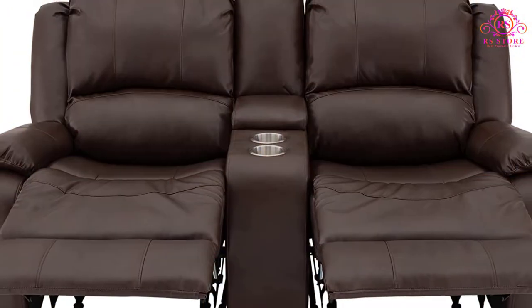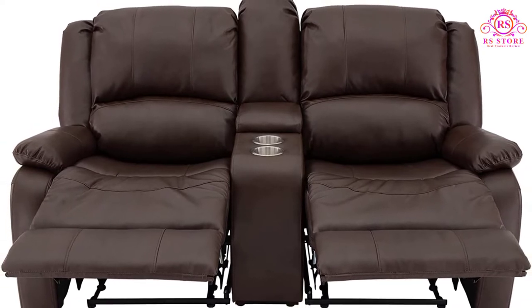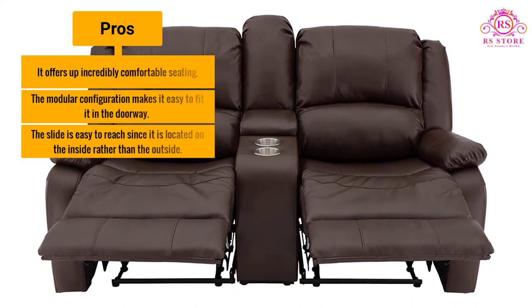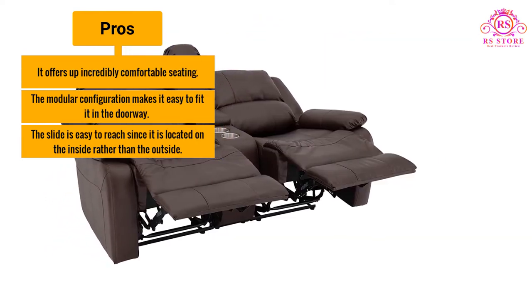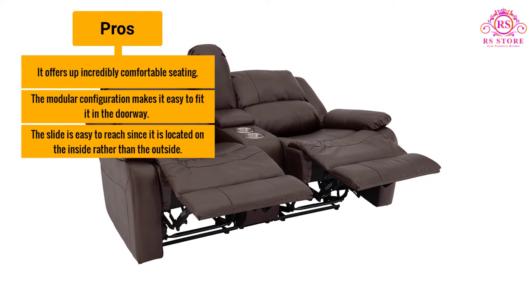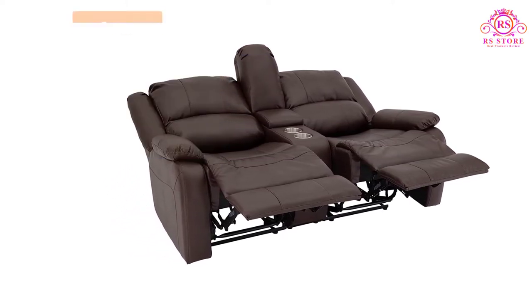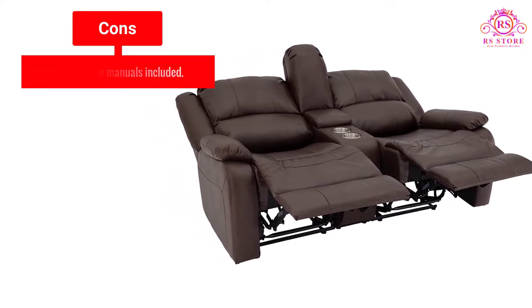This overstuffed sofa offers up all the comfort users need on a daily basis. Pros: it offers incredibly comfortable seating, the modular configuration makes it easy to fit through a doorway, and the slide is easy to reach since it is located on the inside rather than the outside. Cons: there are no manuals included.